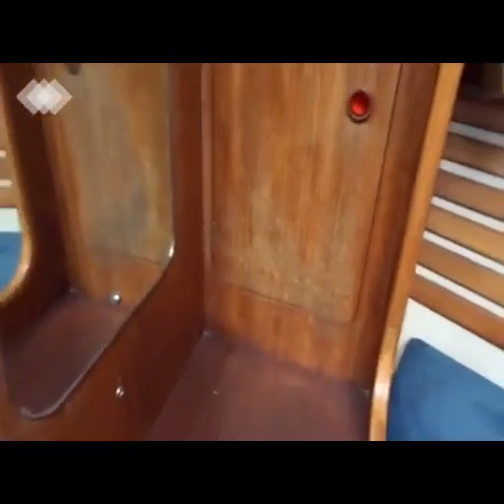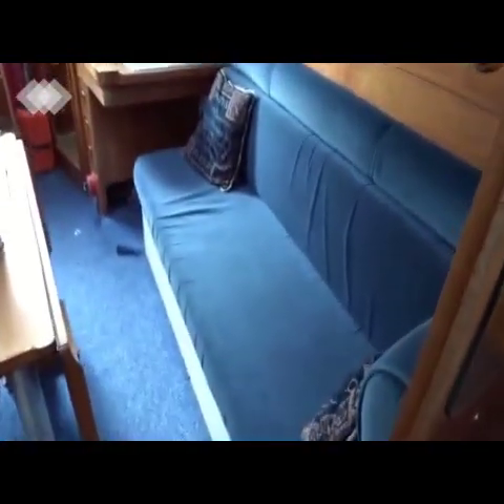Starting in the fore peak, there is a lovely double berth up here with infill down below. Swinging around to the port side, there is storage and mirrors, before moving into the main saloon.